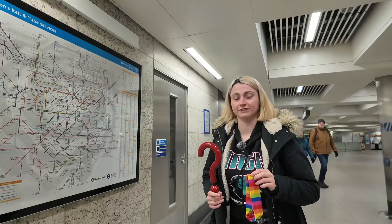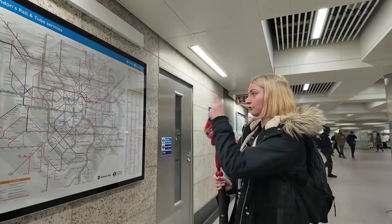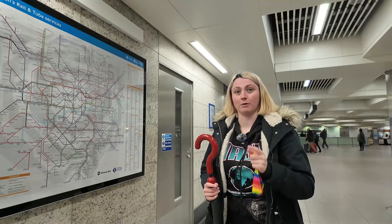So a quick reminder of the rules then. First of all, I'm going to put a blindfold on. Then I'm going to spin around. I'm going to stick my finger around on this map and whichever station I land on, I will be making my way to it.